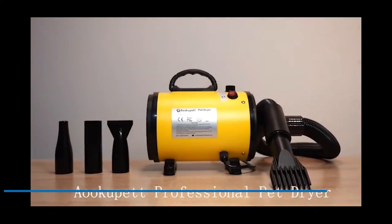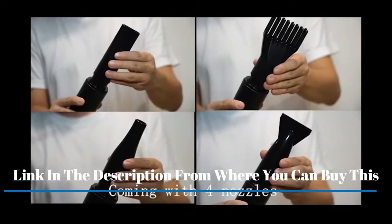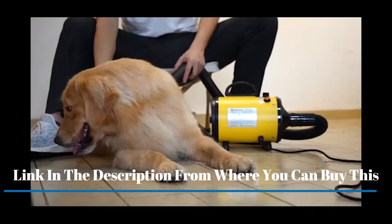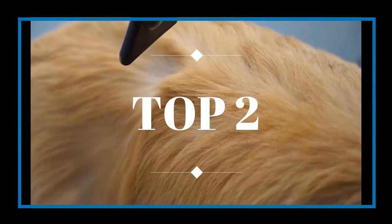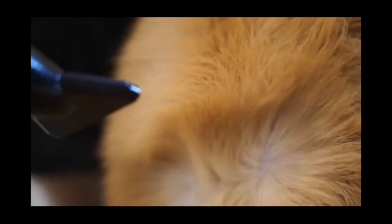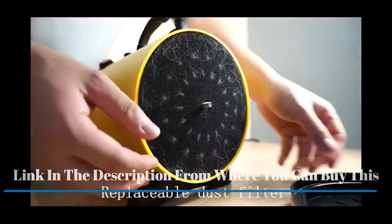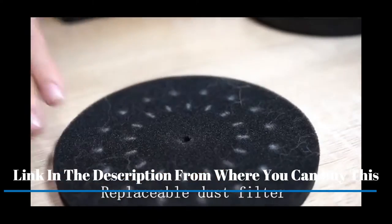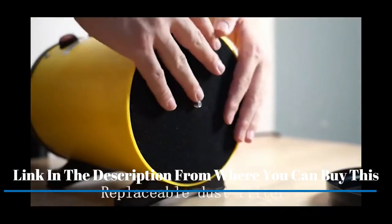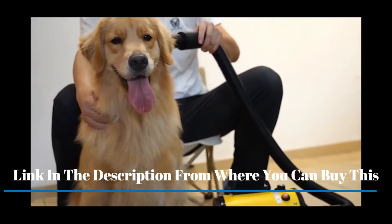This is a 4.3 HP, 3200W dog hair dryer — a professional dog pet grooming blow dryer with adjustable airflow speed, heat, and temperature. It features a 7.8-inch flexible hose and four nozzles, a pro high velocity dryer and blower for dogs. Equipped with a powerful and stable motor with output power from 500W to 3200W.